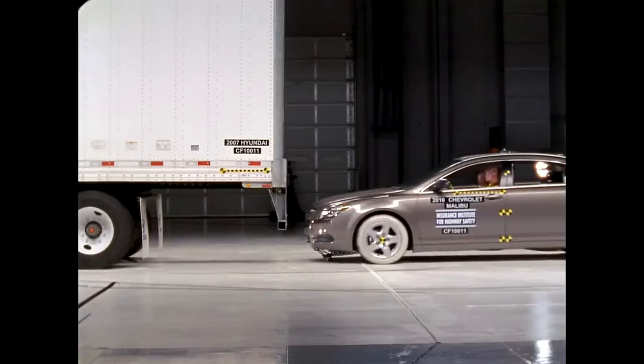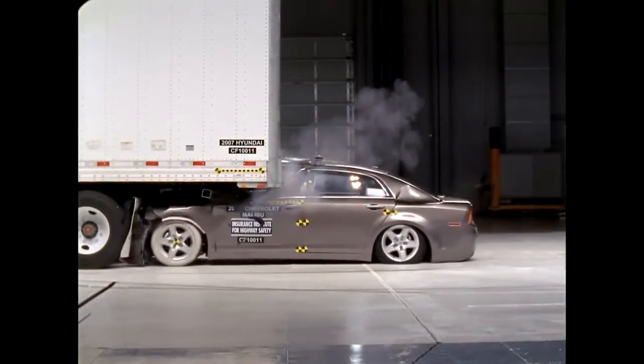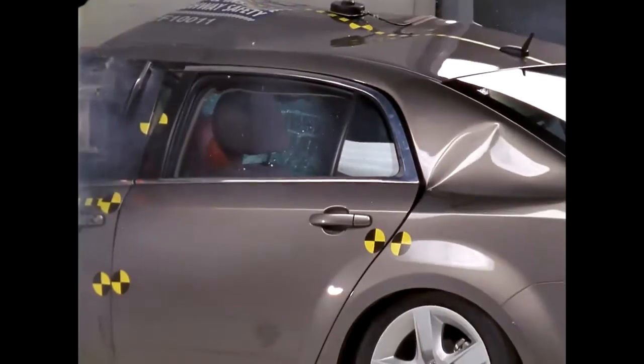Any time cars and trucks collide, the car is obviously at a disadvantage. But one of the most devastating kinds of crashes is when a car slides under the trailer of a large truck. Our new research shows that many of the injuries and deaths that occur in these kinds of crashes could be prevented with stronger underride guards.